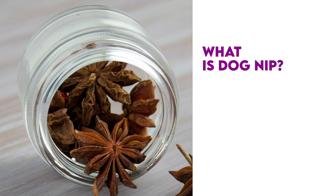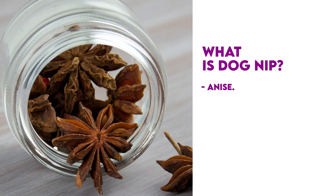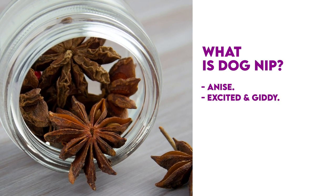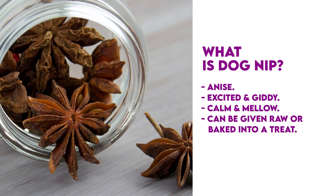So what is dog nip? Anise is a spice that essentially acts as dog nip. When your dog eats anise, they'll become excited and giddy or calm and mellow. You can give your dog raw anise or bake it into a treat.